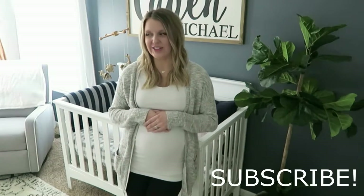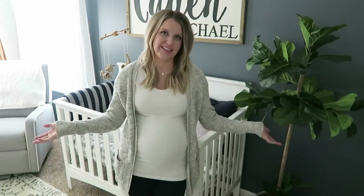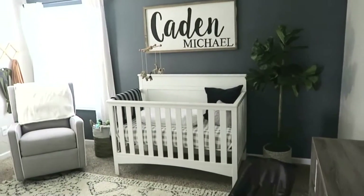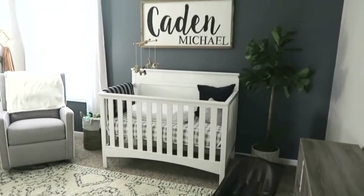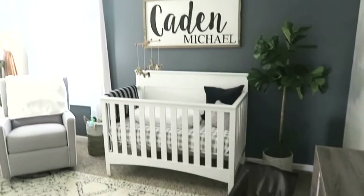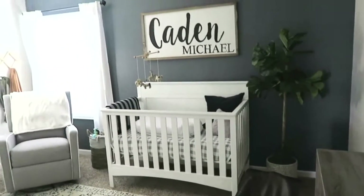I guess you could say. So if you guys are interested in how I decorated this nursery, just keep watching. When you first walk in, the main wall has his crib and his name. We didn't do this with our other nursery — the main wall was back behind the door, which I didn't really like. I like being able to walk up the stairs and the first thing you see when you open the door is this main wall.